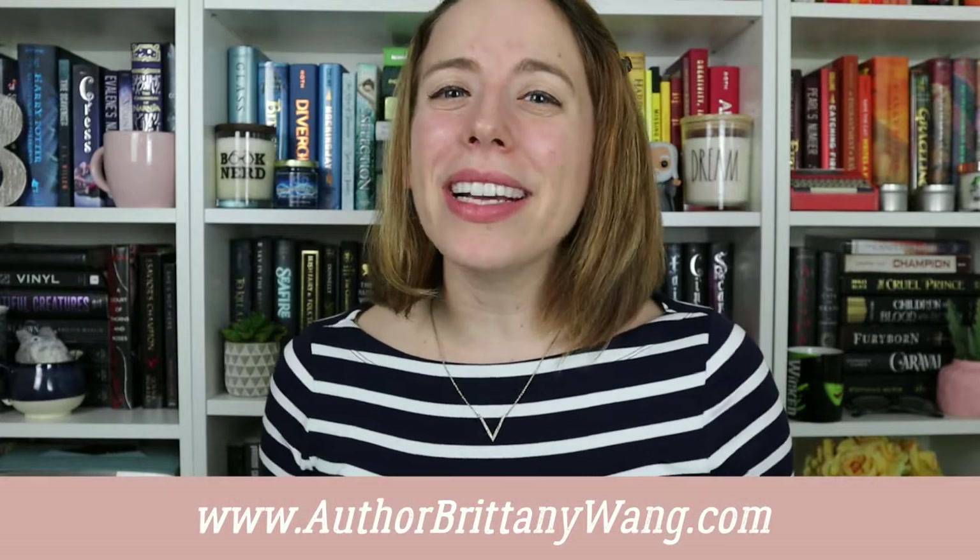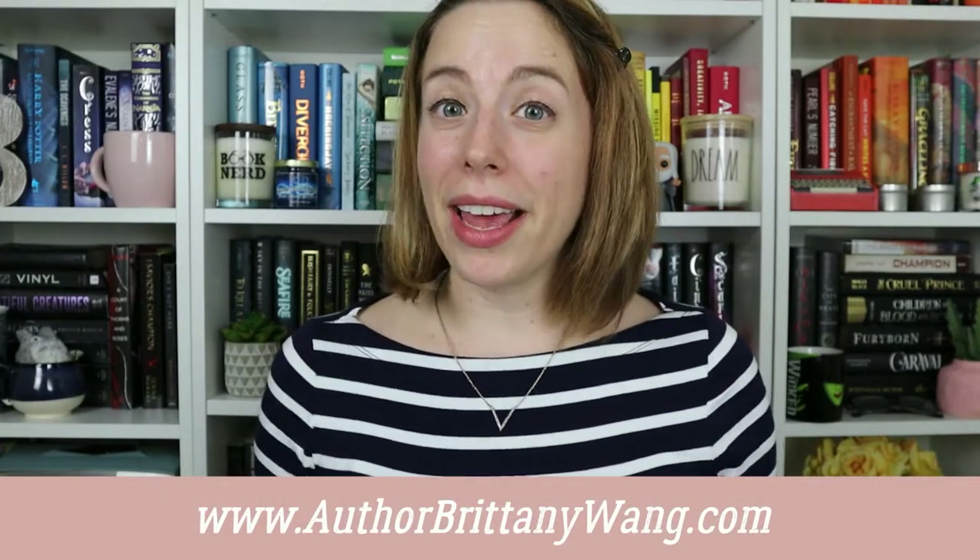Hi, writers! I'm Brittany Wang, and when I started getting serious about writing and publishing my books, I did a lot of research.